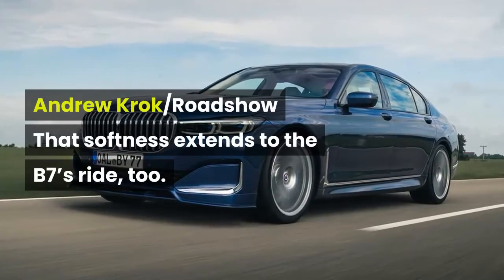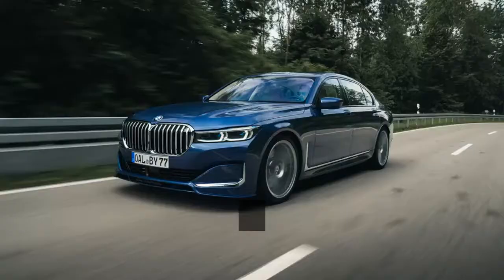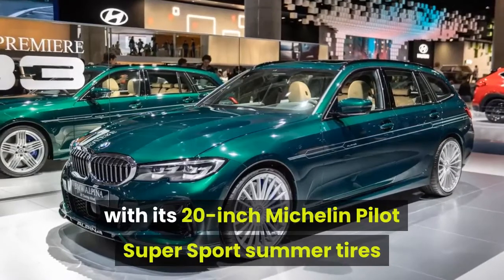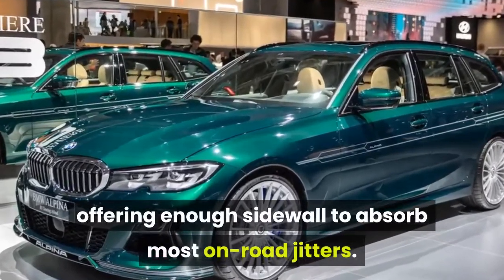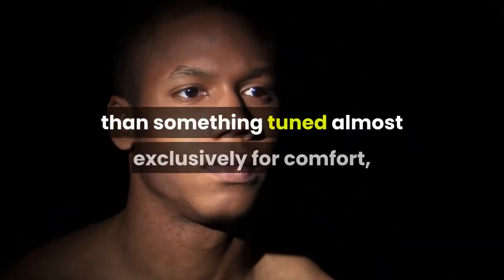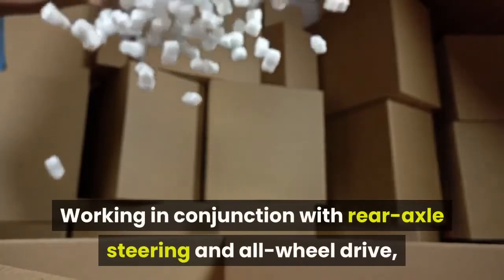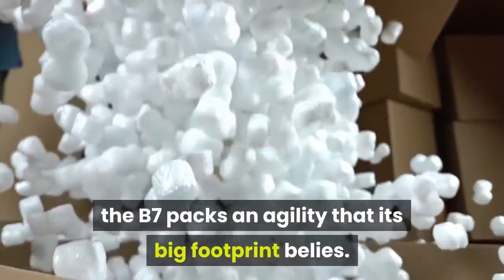That softness extends to the B7's ride, too. Alpina had its way with the adaptive suspension, tweaking it to better match the car's somewhat sporting character. The ride is still mighty plush, with its 20-inch Michelin Pilot Super Sport summer tires offering enough sidewall to absorb most on-road jitters. However, it definitely feels sharper than something tuned almost exclusively for comfort, like the M760i, staying flat in sharper turns. Working in conjunction with rear axle steering and all-wheel drive, the B7 packs an agility that its big footprint belies.